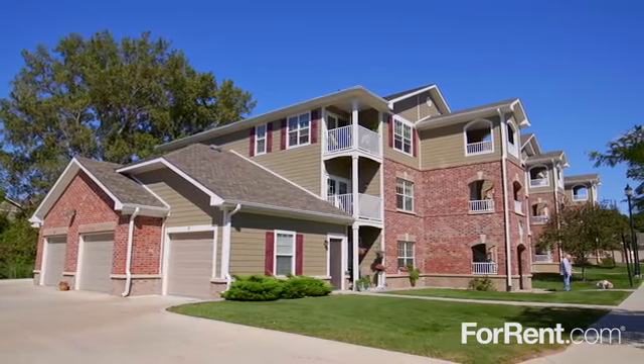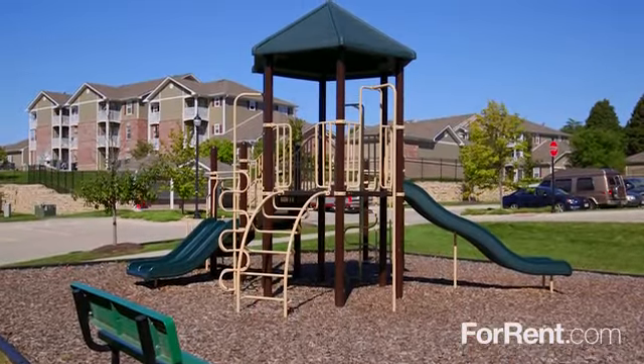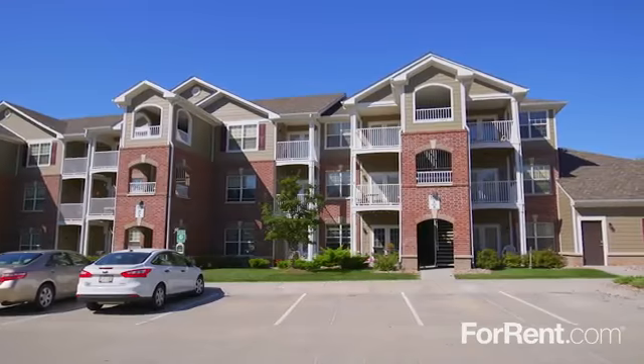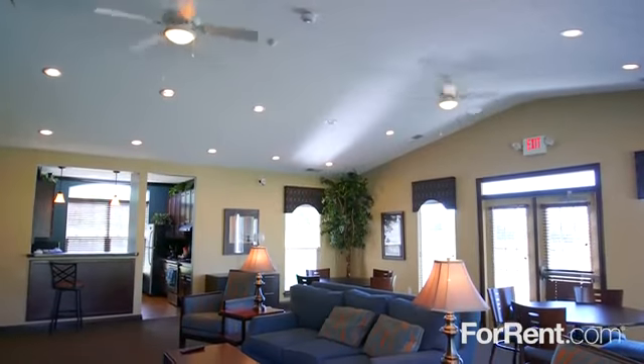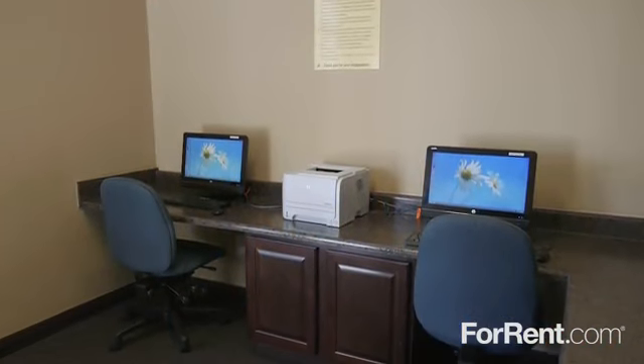Our amazing amenity package includes a playground for hours of fun in the sun, as well as a refreshing pool for you to enjoy. We have extra storage and garages available, and our resident clubhouse features comfortable social areas and a full kitchen.